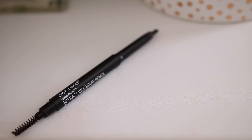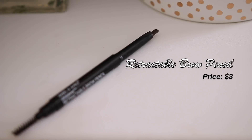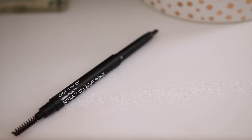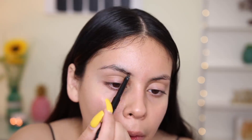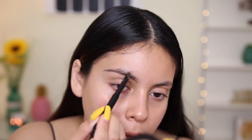Alright guys, so I'm starting off with my brows. I'm going to be using the Retractable Brow Pencil, which I love because it has a really nice angled tip. This is honestly the same exact thing as the Anastasia Brow Definer, except it's a quarter of the price. And honestly, I like the Wet n Wild one better. I feel like the product is a little bit creamier, and the pencil doesn't break like the Anastasia one does. So I'm pretty much just going to outline my brows and follow along with my natural brow shape.